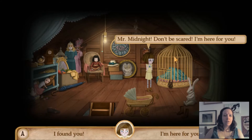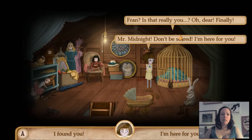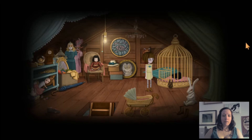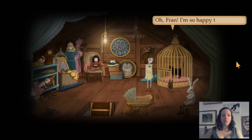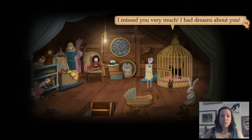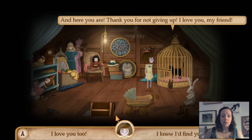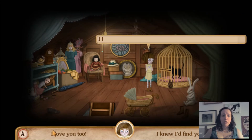Mr. Midnight, don't be scared — I'm here for you. Fran, is it really you? Oh dear — finally. It's me. Come closer, please, let me see you. Oh, Fran — I'm so happy to see you. I missed you very much. I had dreams about you. And here you are. Thank you for not giving up. I love you, my friend. I love you too, Mr. Midnight. And I really missed you.